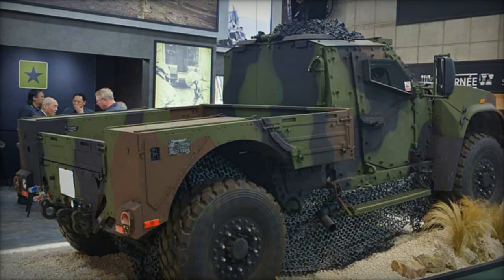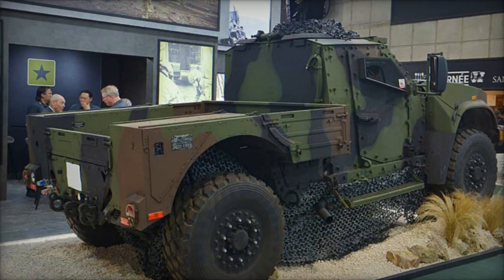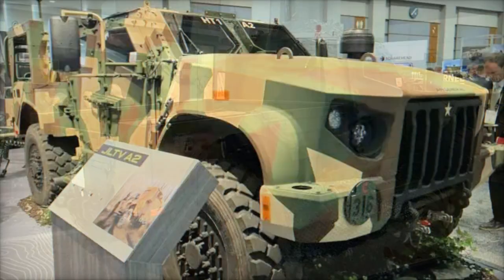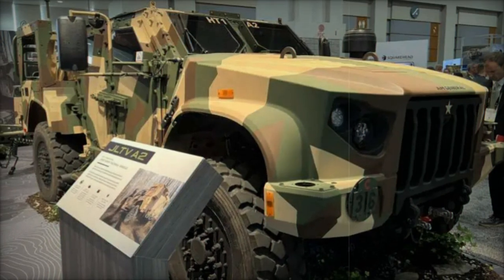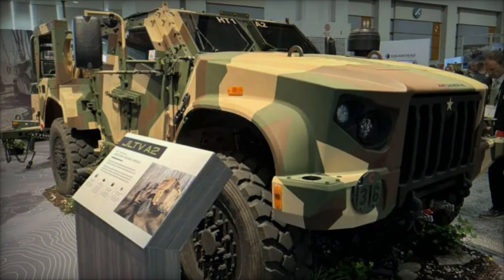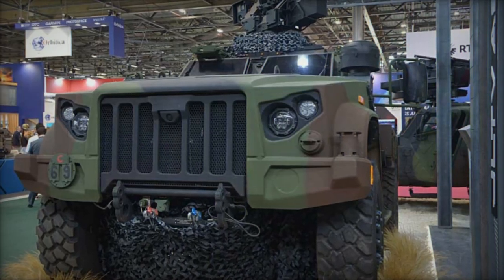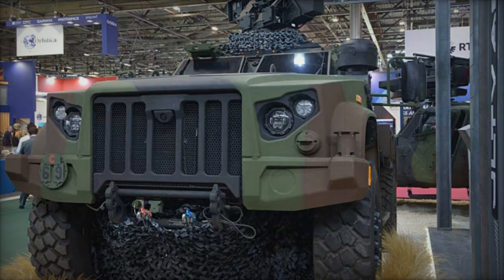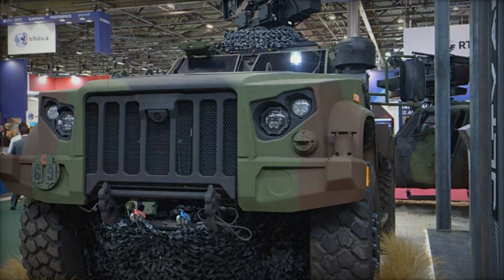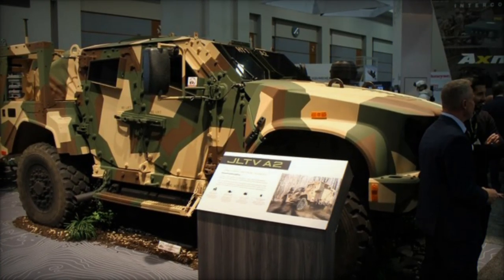The JLTV A2 comes in several specialized configurations tailored for various military missions. The heavy guns carrier (HGC) model supports a crew of four and a turret gunner, providing a robust platform for heavy weaponry. The TOW version, close combat weapons carrier, is designed for anti-armor and anti-tank missions, equipped with a protection kit for the gunner.